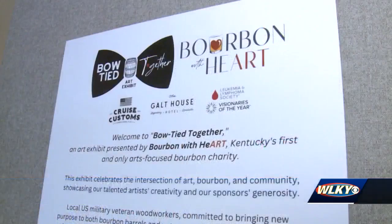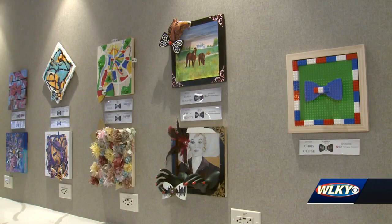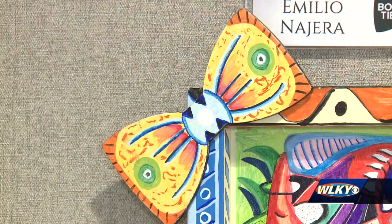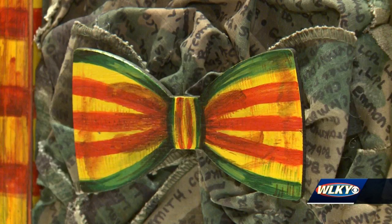I would hope that people come to the exhibit and just try something new, explore the city. Local charity Bourbon with Heart created the Bow Tied Together exhibit to draw attention to the often overshadowed Derby attire staple. Everyone always sees the hats, and the hats get all kinds of attention, but we thought: what about we give some bow ties love this year.